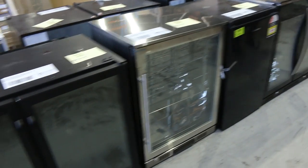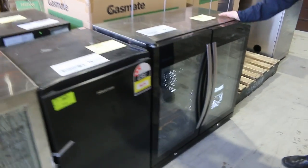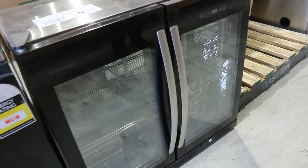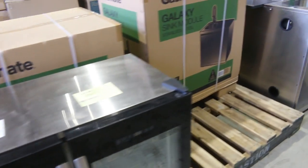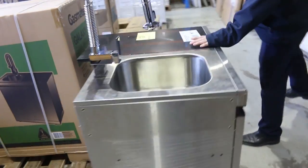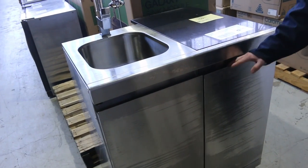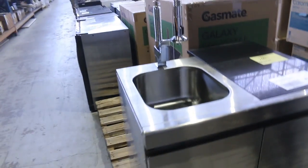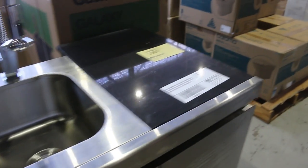Lots of glass-front fridges — beverage fridges and wine fridges. There's still a few of these. Lot 260, the Gasmate premium two-door, going for about the $600 mark. Beautiful, in boxes and ready to go. Down the back, speaking of in boxes ready to go, the Gasmate Galaxy sink module for an outdoor kitchen with the stone top, stainless cupboards, sink, and tap. Going probably around that $500 to $600 mark is my guess on those.